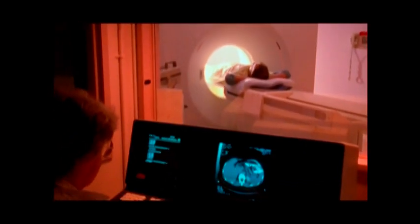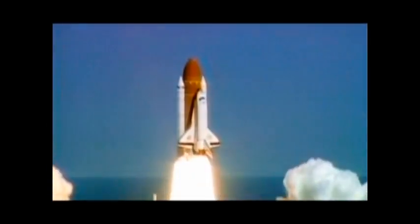From its use in CAT scanners to automobiles to the space shuttle, copper is one of our most important natural resources. And it's one of the most recyclable metals on Earth, even more so than aluminum.